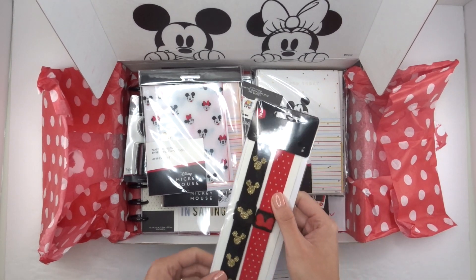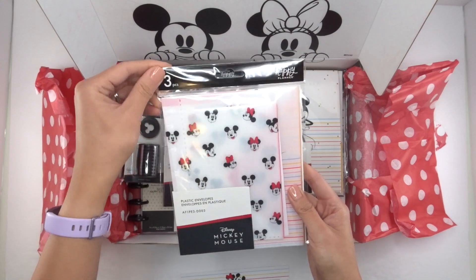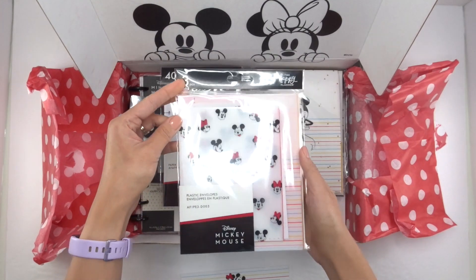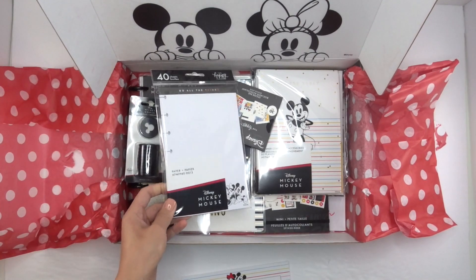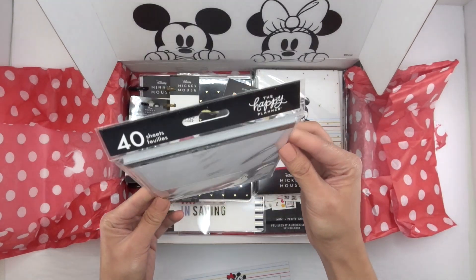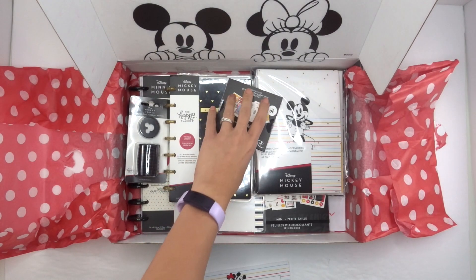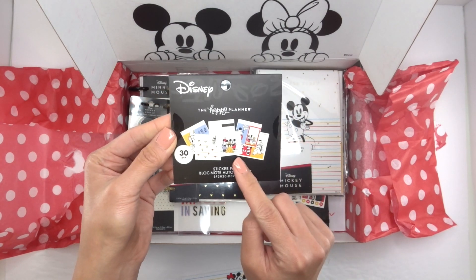Next are these plastic envelopes. I think you get three and they're all sized — you could certainly put them in any planner, though they might be too wide for the mini. And then this filler paper — it's got 'Do All the Things' and it's dot grid with Mickey and Minnie in the corner. Cute! And then you've got your sticker pad — I'll do a separate video going over all of the stickers.